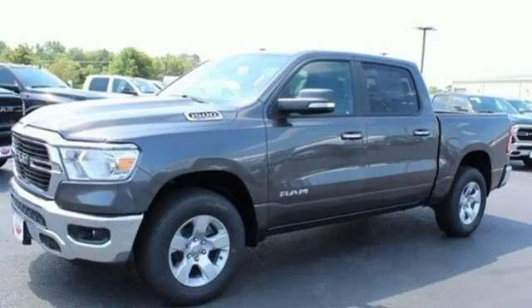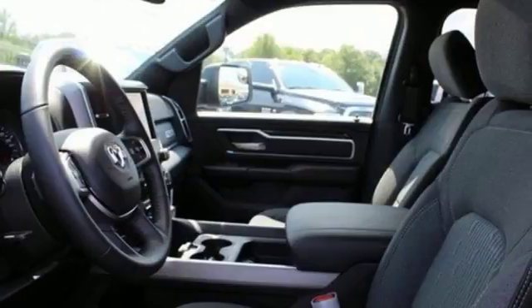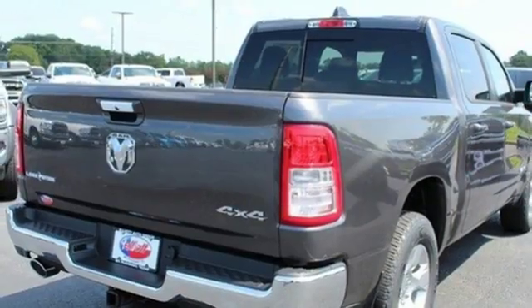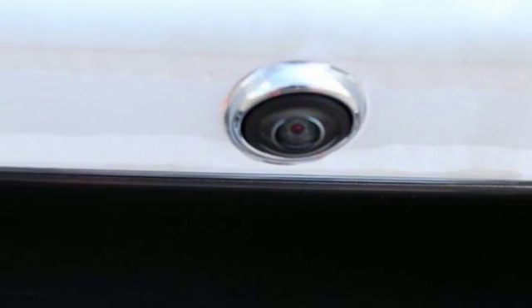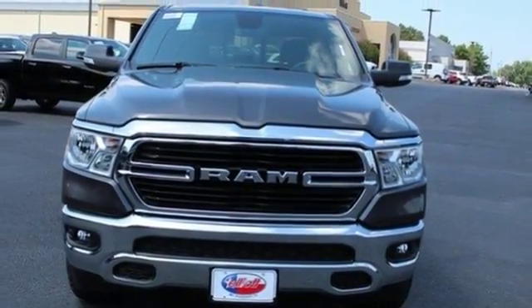V8 engine, electronic shift on the fly, driver selectable mode, trailer brake controller, streaming audio, power heated mirrors, air conditioning, active grill shutters, heavy duty shocks, auto dimming rear view mirror, and automatic transmission. See what it can do for you when you take it for a test drive.